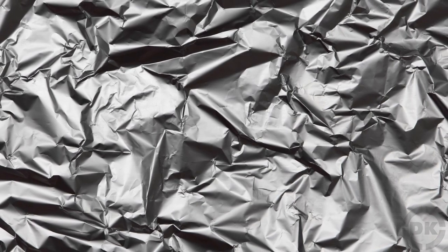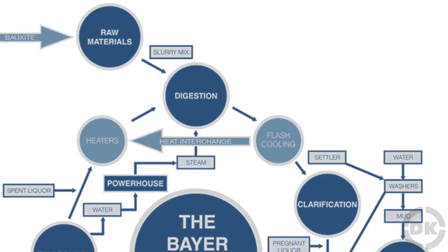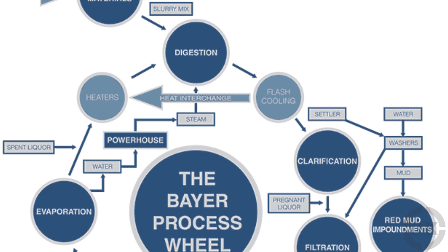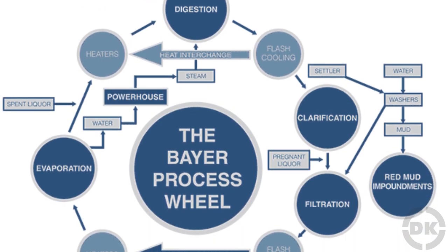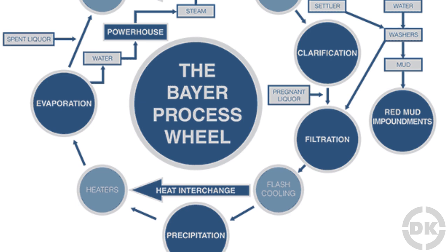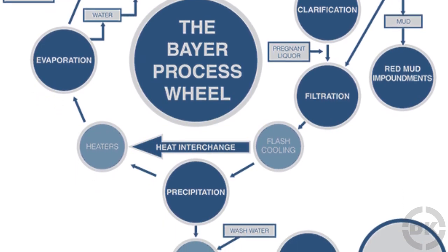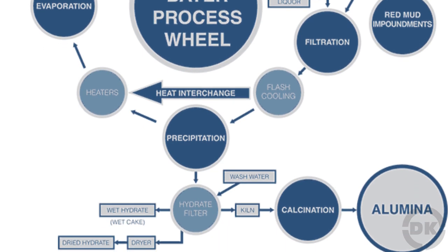So why is aluminum foil shiny on one side and not so much on the other? In what is called the Bayer process, after pure molten aluminum is obtained from aluminum oxide, it is placed in furnaces with a small amount of other elements. Typically, the final product will be between 99.8 and 99.9% aluminum. This liquid is then poured into chill casting devices, where it cools into large slabs called ingots. Then the ingot is treated with heat, annealed, and then rolled between heavy rollers.